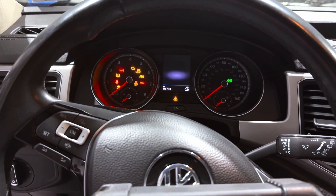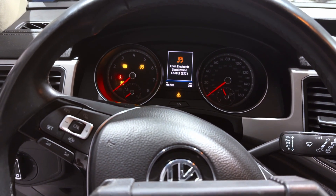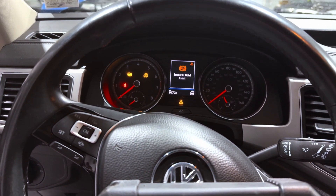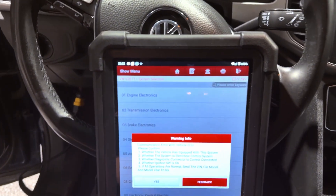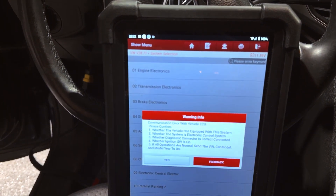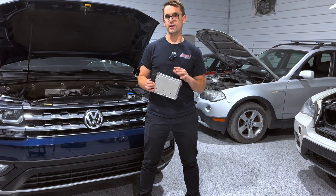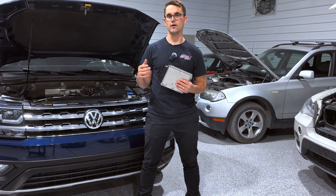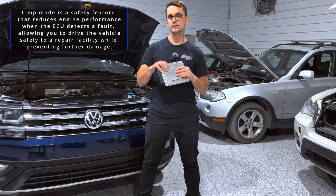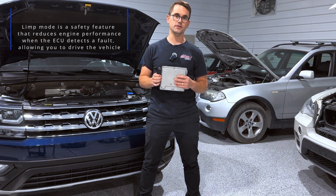Common issues that can indicate the ECU has failed include engine limp mode, fault codes relating to the ECU, warning lights on the dash, or in the most severe cases you can even experience complete engine shutdown. Any one of those conditions can put the vehicle into limp mode, which is essentially a state where the ECU suspects something is wrong and reduces the performance of the engine electronically.